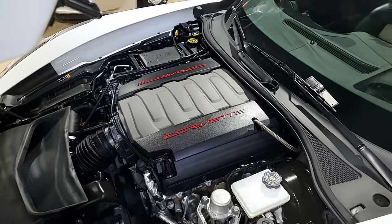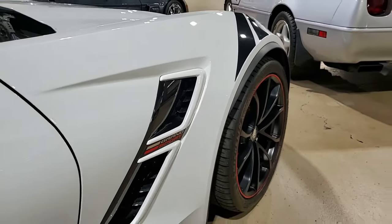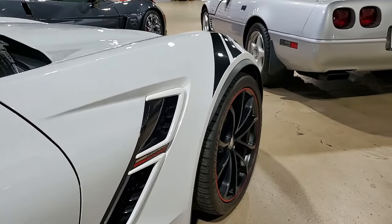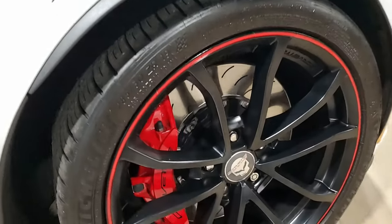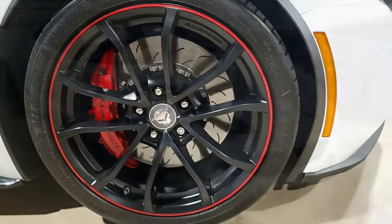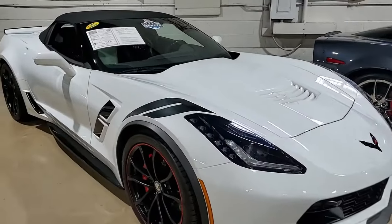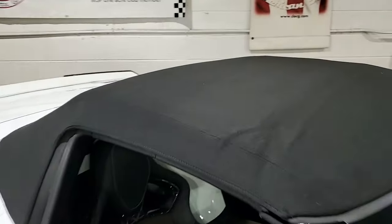Factory features include the $9,745 3LT preferred equipment group, which includes Nappa leather seating, color keyed instrument panel, leather wrapped instrument panel, center console and door panels. It also has the performance data recorder with navigation, heads-up display, and a Bose 10-speaker stereo system — that sounds great. It has steering wheel controls and MyLink.